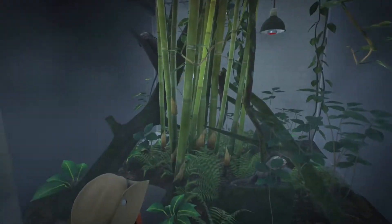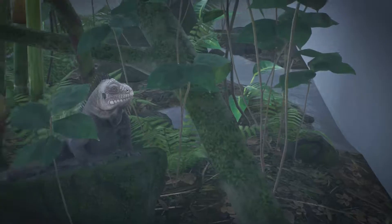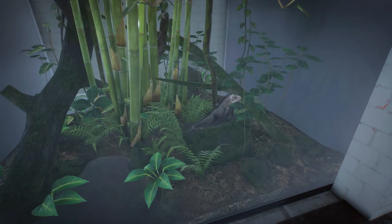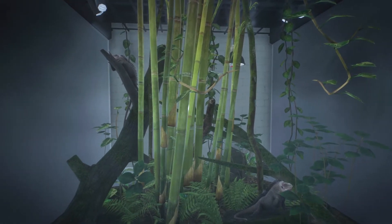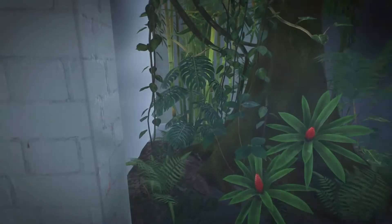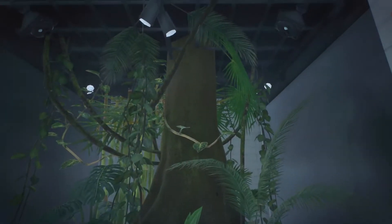He's cleaning the glass for the iguanas. They're really big and cool looking. Oh, there's another one up there — that's cool!